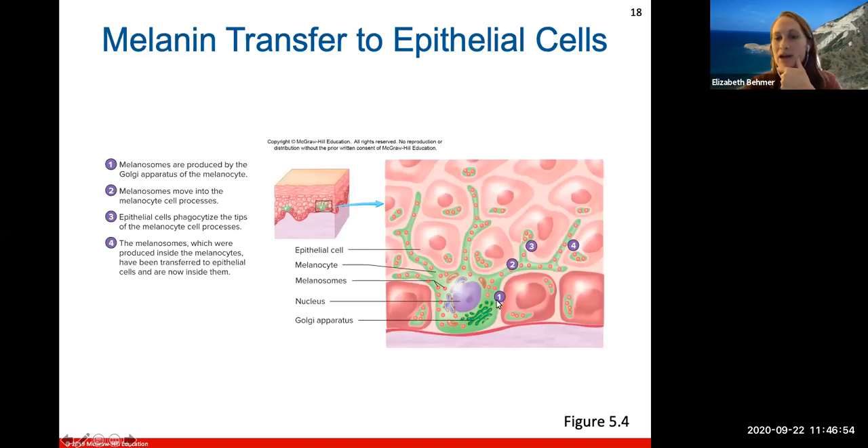Melanosomes are produced by the Golgi apparatus in the melanocyte and move into the melanocyte cell processes. The epithelial cells will eat the tips of the melanocyte cell processes, and when they do, the melanosomes produced inside the melanocytes are transferred to the epithelial cells — causing those cells to change or darken in color.